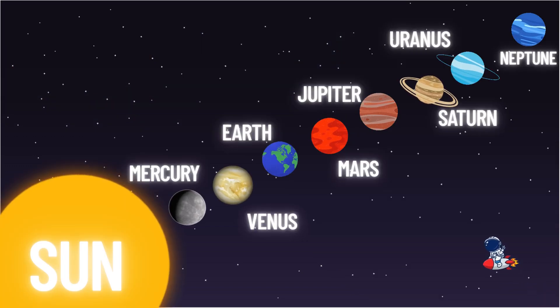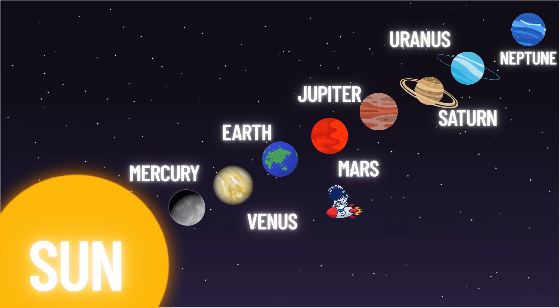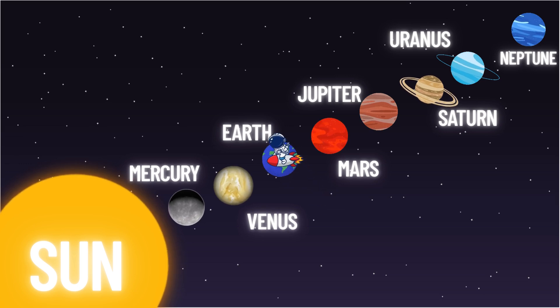Let's do a quick space roll call: Sun, Mercury, Venus, Earth, Mars, Jupiter, Saturn, Uranus, and Neptune!